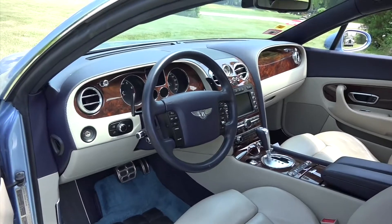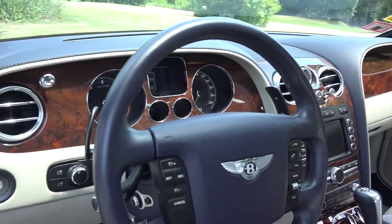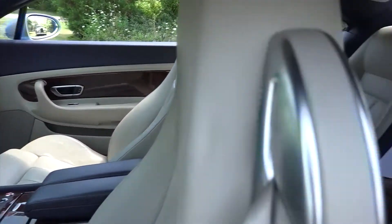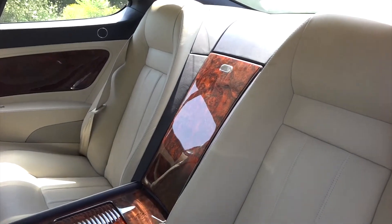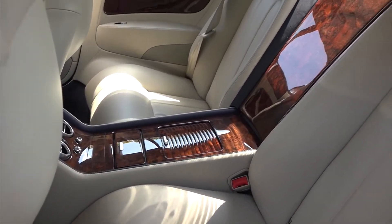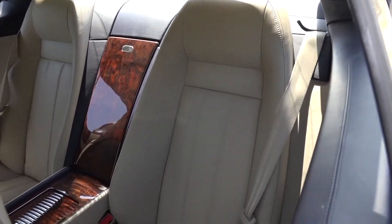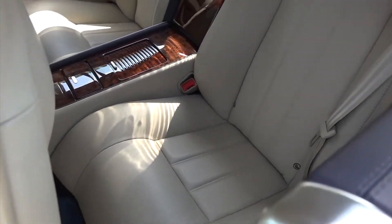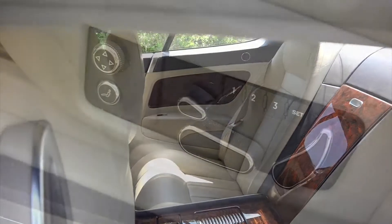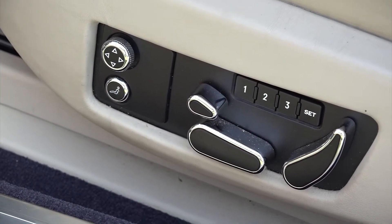The interior has a lot of burl walnut. In the back seat, the armrest is all burl walnut with special secret compartments, and the seats are very comfortable and bolstered, but only good for a small adult or a child. The seat control on the bottom left is your back massager.